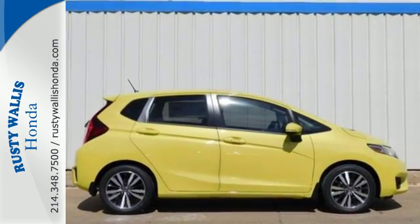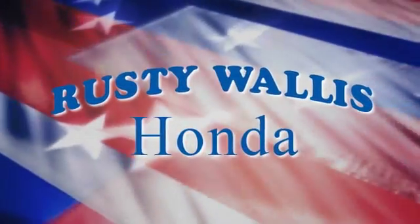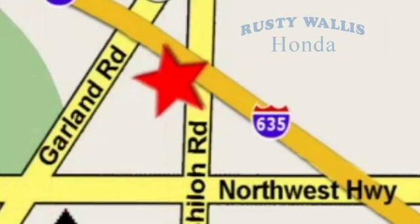Come in for a test drive today and see it in action. At Rusty Wallace Honda, our primary goal is to satisfy our customers. Stop in today — we're easy to find just off I-635 at Shiloh Road.